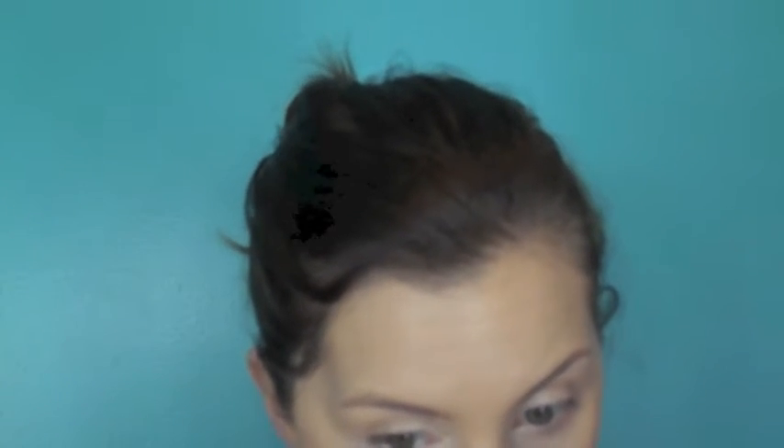The It Cosmetics concealer is pretty much the same color as my foundation, so I'm now going in with the Naked Skin Weightless Complete Coverage Concealer by Urban Decay in the shade Light Neutral, because I like it to be a little bit brighter underneath my eye. I'm also bringing it around my nose, down the center of my nose, and on my chin just so the rest of my face is balanced.